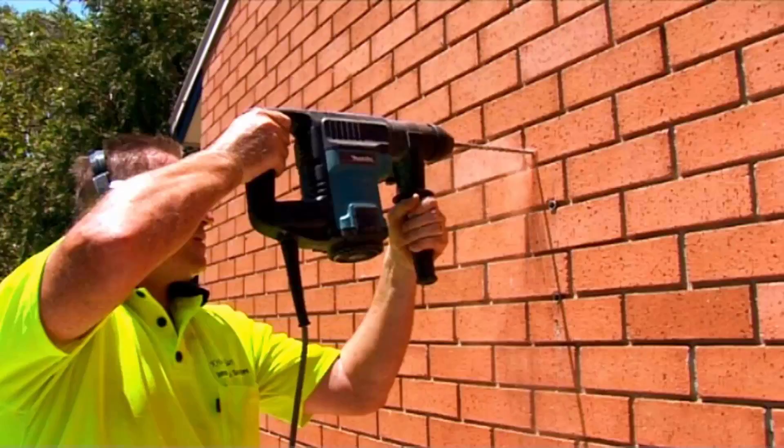Our team of highly qualified installers can install your new clothesline for you, and if you have an old one that needs removing, we can take this away and dispose of it for you as well.